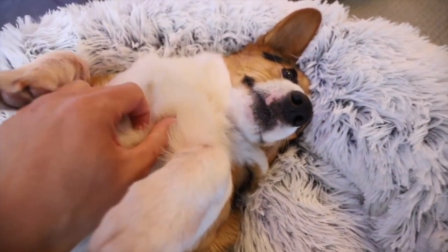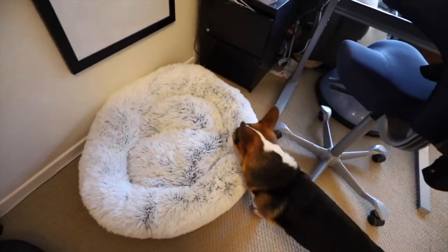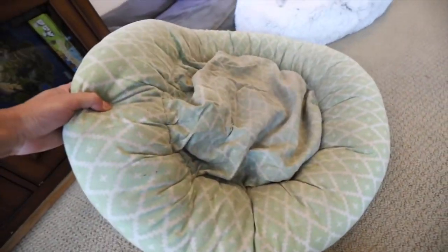Another thing to take into consideration is the size of the bed for the dog. If your dog likes to curl up, I think Gatsby prefers these smaller sizes. And we'll stick the new bed right here — is that a good spot? So I think we're gonna retire this bed for now and stick it in the back here.